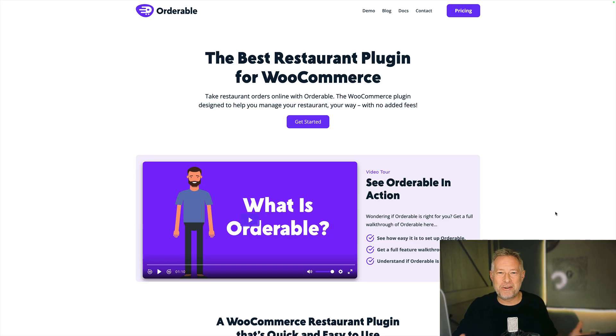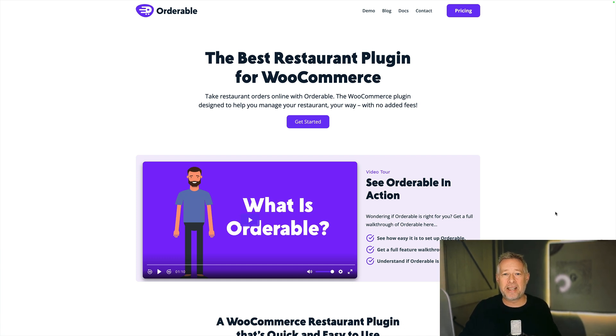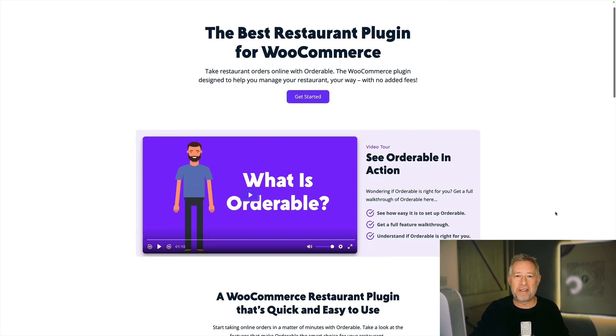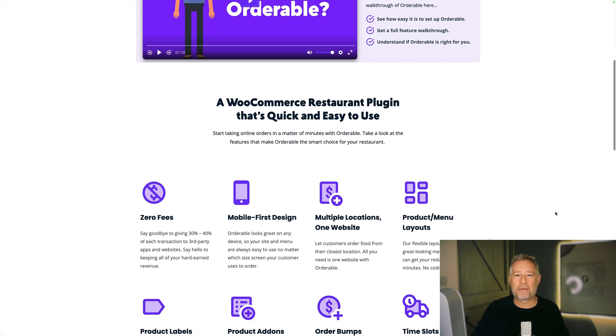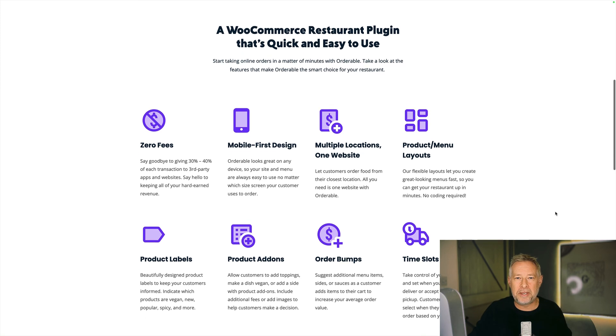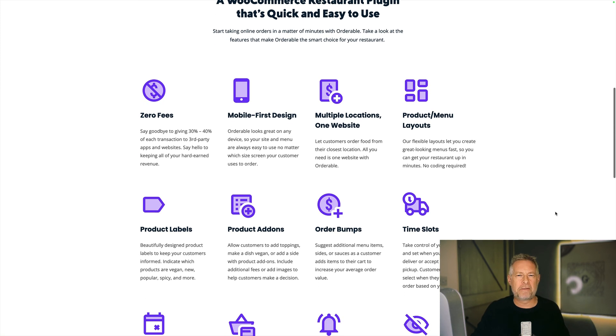The next two offers are from my very good friend James Kemp, who is a brilliant developer and a brilliant business owner. Audible is the best WooCommerce plugin for restaurants, hands down. It lets you take orders online, manages all the delivery, lets your customers choose delivery slots, and handles everything for you. They are running a 40% sale off throughout Black Friday. It can also be used for non-restaurant stores — for example, florists.